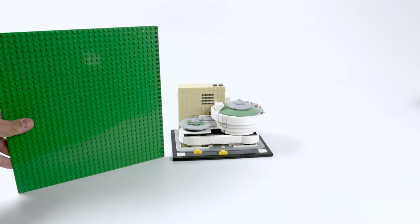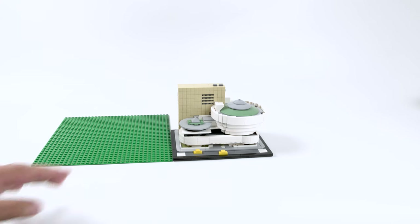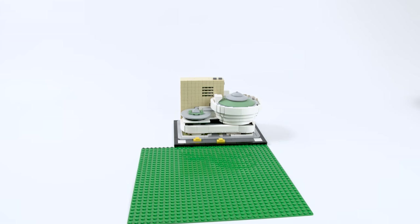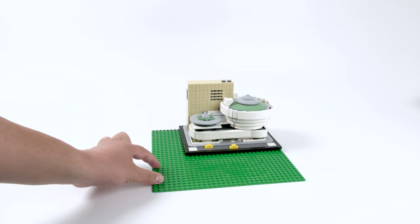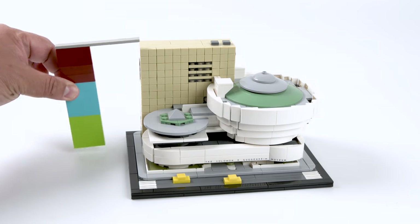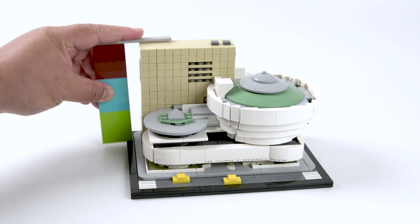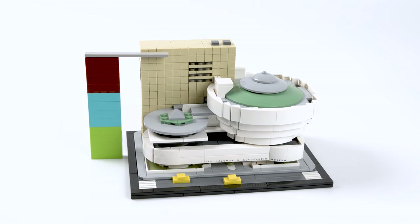All right, you guys, it's time for dimensions. Break out your 32 by 32 base plates and let's put this down. Of course, you know this is miniature, but we can kind of gauge it from here. By width, it is 18 studs, and by length it is 24 studs. You can probably put this and maybe one more architecture set — a smaller one — on one base plate, or possibly another one here. Take out your 1x4 brick, stack them up along with me — that is about 12 bricks in height. It's just shy of that. So there you go. Your dimensions — cool, measure your space.